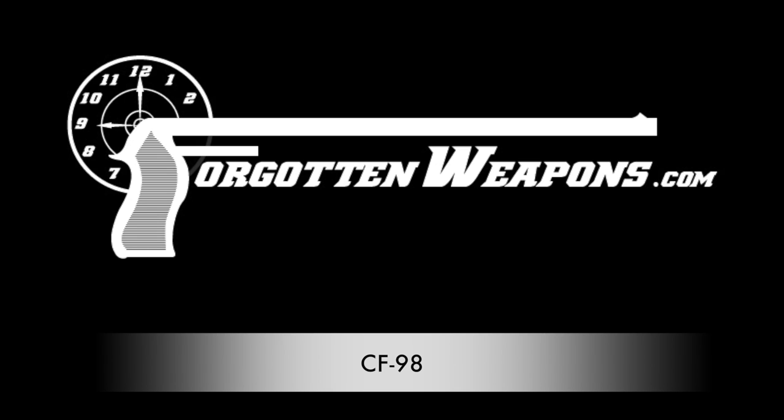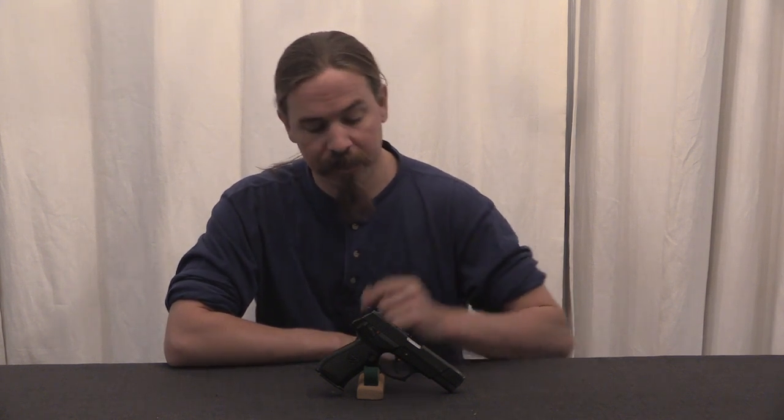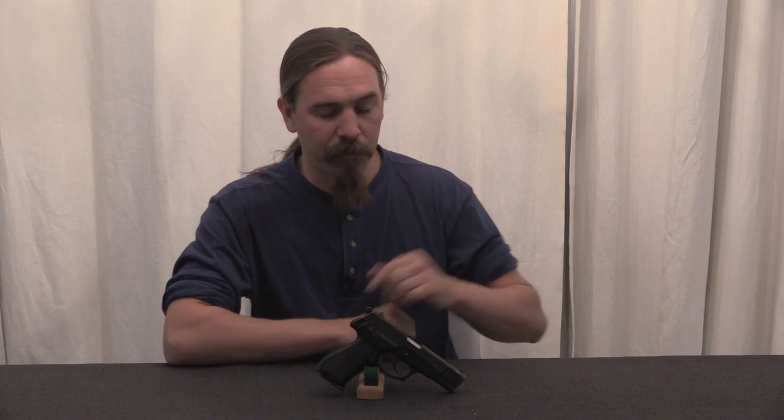Hi guys, thanks for tuning in to another video on ForgottenWeapons.com. I'm Ian McCollum, and today we're taking a look at a remarkably modern Chinese service pistol.